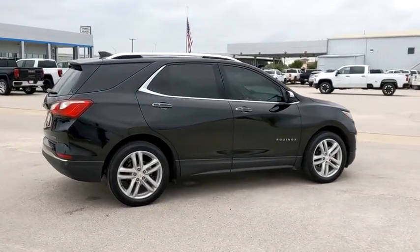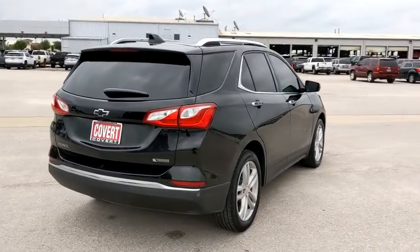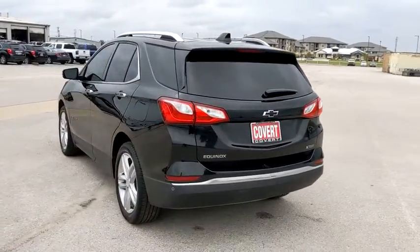Here are some of this vehicle's great options: steering wheel audio controls, power liftgate, remote engine start, traction control, stability control, keyless entry, anti-lock braking system.